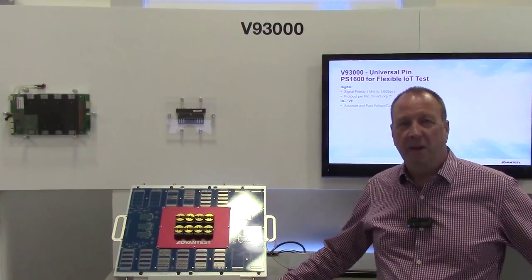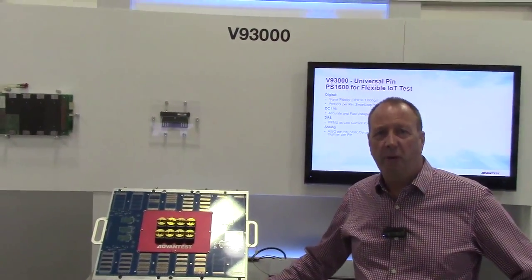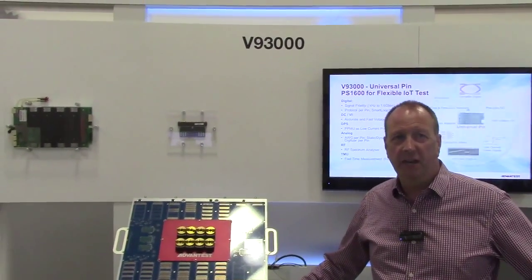Hello, my name is Derek Floyd from Advantest. I'm going to talk today about IoT solutions on the V93000.